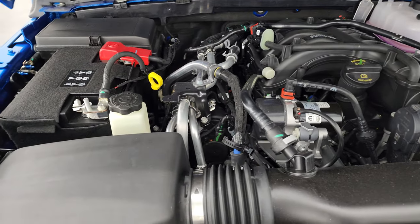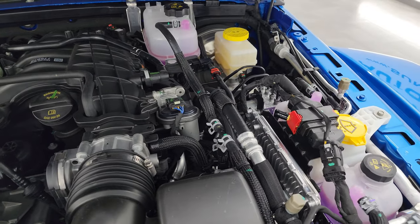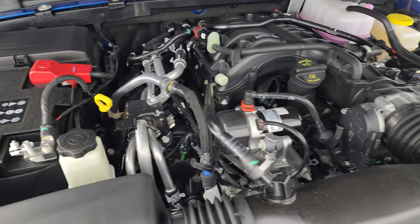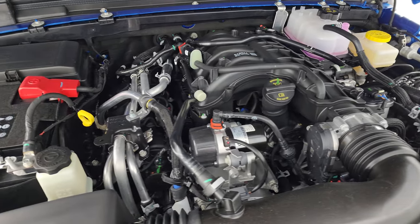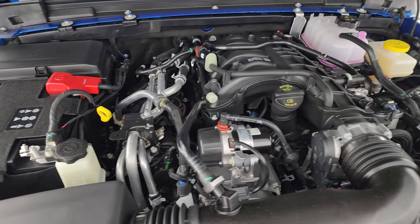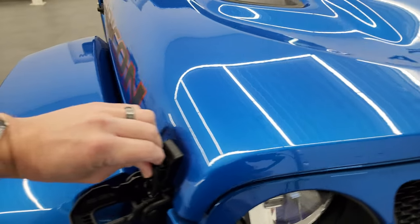Under the hood we have the 3.6-liter Pentastar V6 engine. This one is going to get you 24 miles per gallon on the highway and 20 city, for an average of 21 miles per gallon. Everything you need to service is marked in yellow. Once again, 285 horsepower, 260 foot-pounds of torque — a really good engine. They put these in just about everything Chrysler makes, so it's definitely tried and true, and it's paired up with the 8-speed automatic transmission.